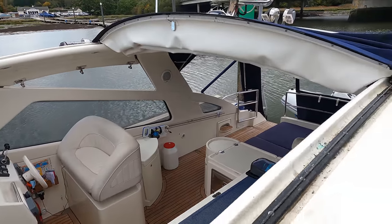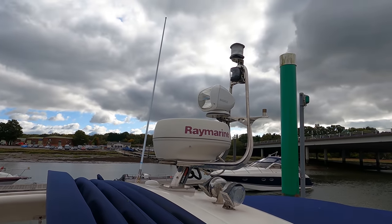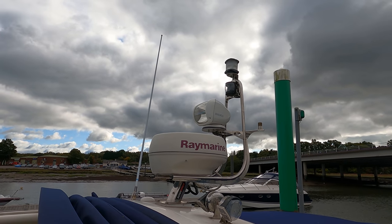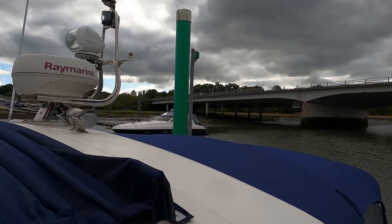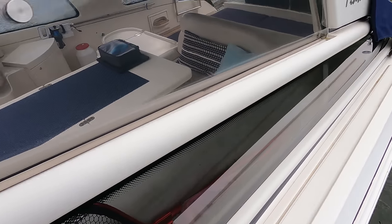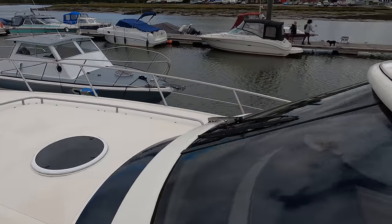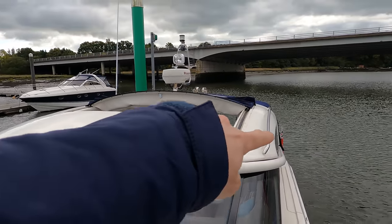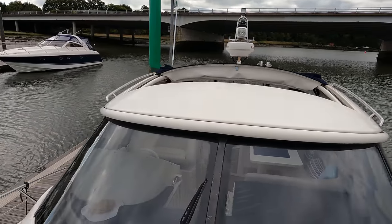Up top it's worth noting we've got a couple of horns, a 12-nautical-mile radar from Raymarine, a remote-control spotlight, and a single VHF aerial. In theory this centre section can all be removed, leaving just a radar arch running through the middle if you wish to have the boat totally open.